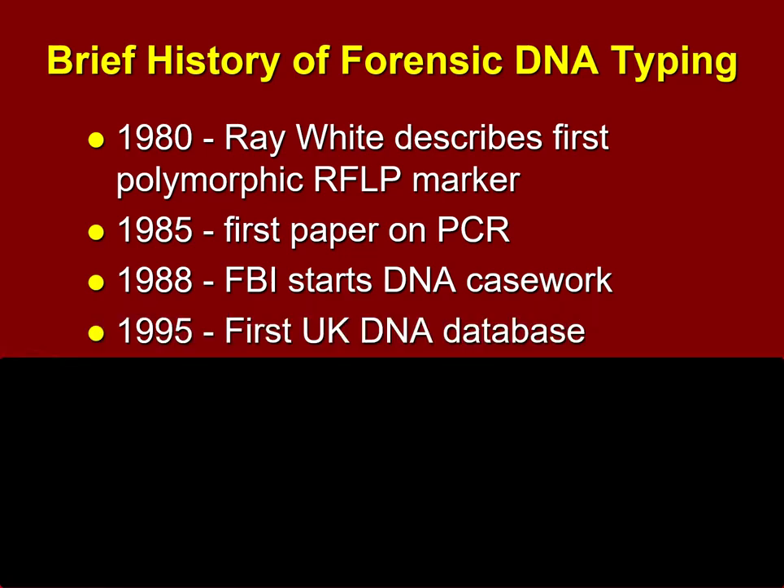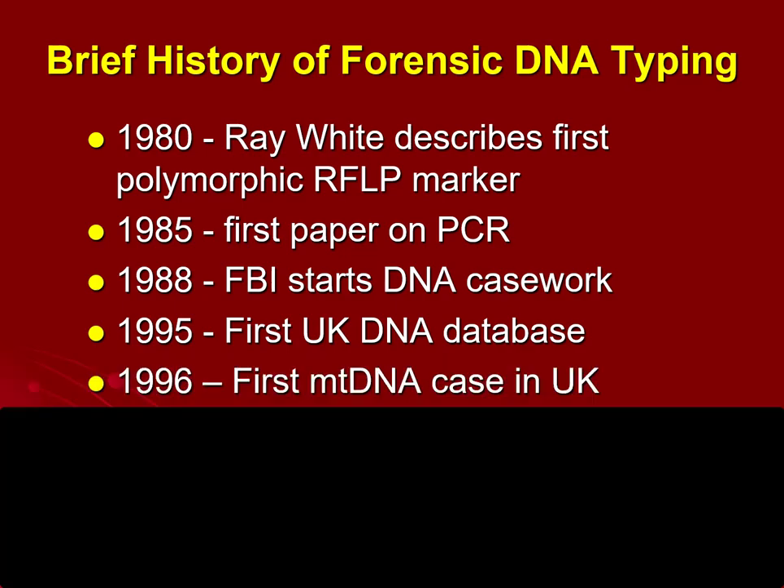In 1995, in the United Kingdom, the first DNA database was established as a way to track DNA analysis and DNA data. And one year later, the first case was solved in the United Kingdom using mtDNA, also known as mitochondrial DNA, which we discussed in our first video.